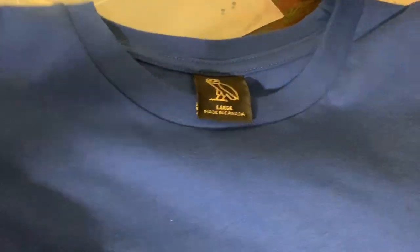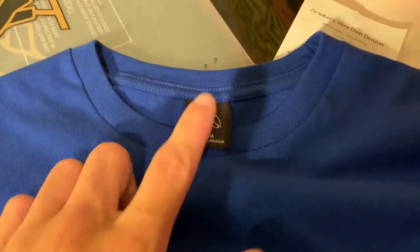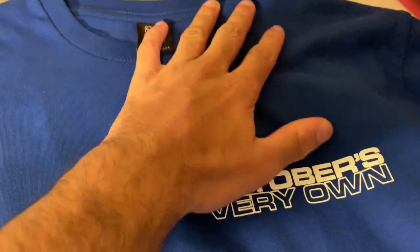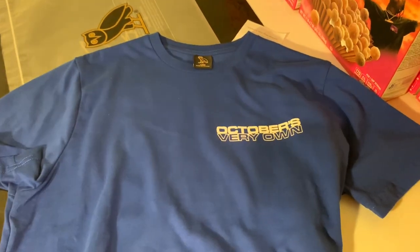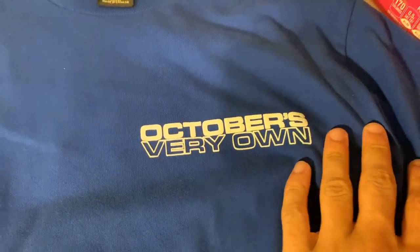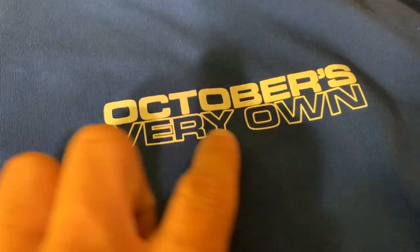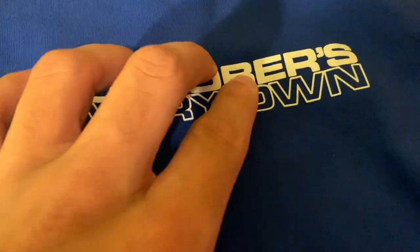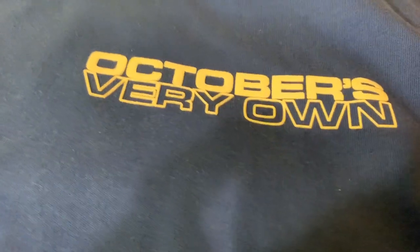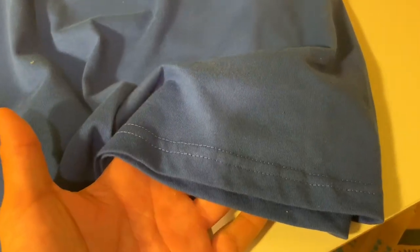...is this nice Made in Canada tag. Recently OVO has been making a lot of their products over in China, and the quality hasn't been bad — it just sucks to see 'Made in China' underneath the owl. But glad this piece — one of my favorite t-shirts to come out this year — is Made in Canada. The graphic on the back of this t-shirt is just insane. On the front, 'October's Very Own' — the font is absolutely amazing, it's raised up about a millimeter. 10 out of 10 for the screen print on this t-shirt.